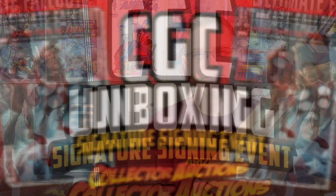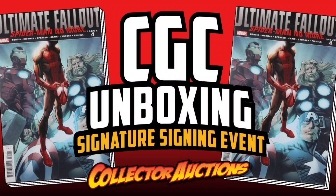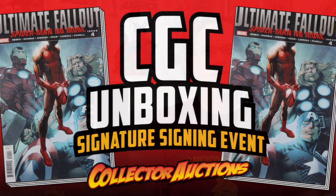I just got back another order from CGC. Stay tuned for this unboxing as we find out what books we got back and who signed them. Welcome back comic book fans, this is Rusty again from Collector Auctions and in today's episode we are going to do a CGC unboxing. I've got at least one, possibly two books in here from one of their signature series events.